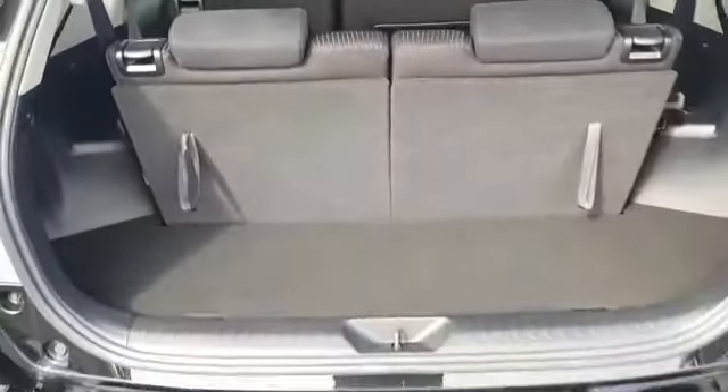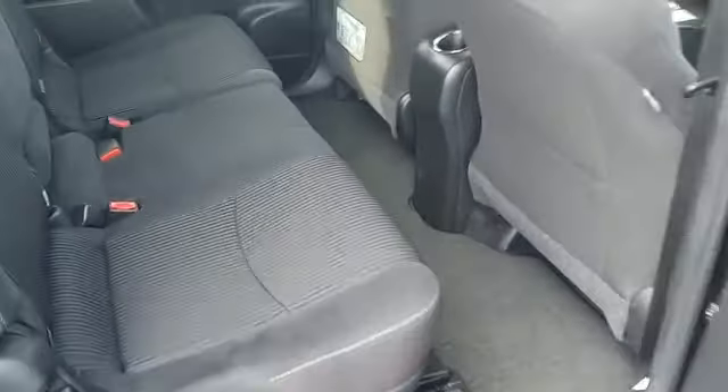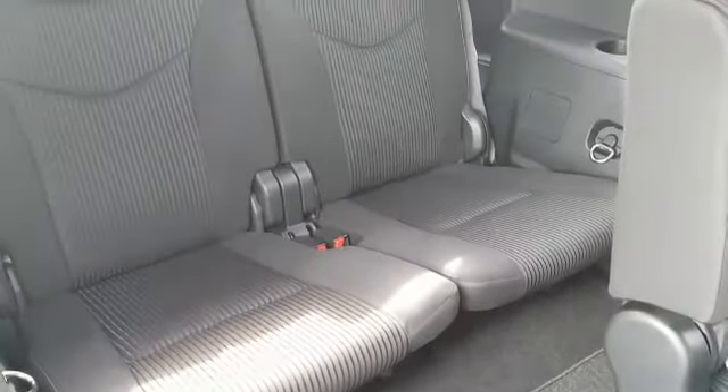There are two more passengers in the rear. These have plenty of leg room. Nice seats. This one has three point seatbelts. Also in the back you have room for two more passengers.